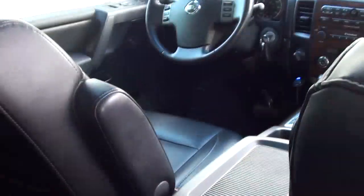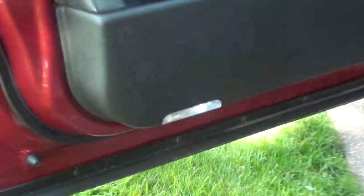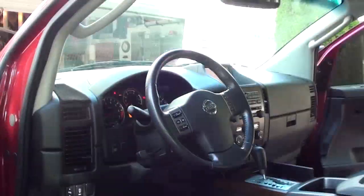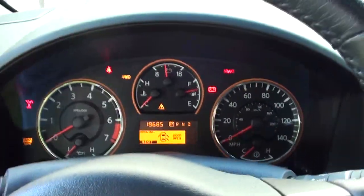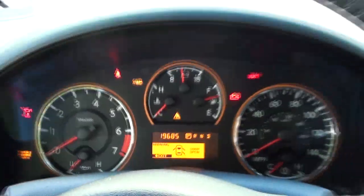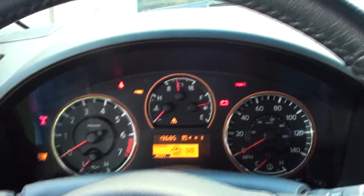Now we're on the driver side. As you can see, I also replaced the LED lighting down there and underneath — a very cheap upgrade that has a dramatic improvement on the vehicle. This truck only has 19,000 miles on it, which is low considering it's a 2008 model.